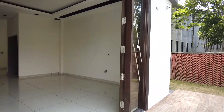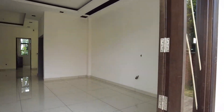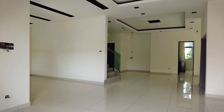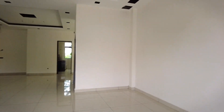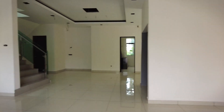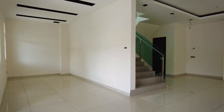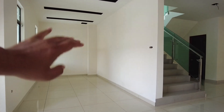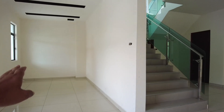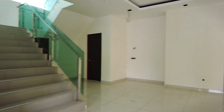Ni adalah main entrance untuk rumah ni. Ini consider as a living area. Dia punya living area memang besar, dan bawah ni ada satu bilik dan satu bathroom. Ni pun sama juga, boleh gunakan sebagai living area ataupun sebagai dining as well, depend on your usage.